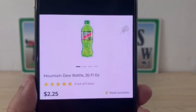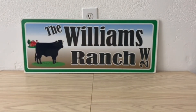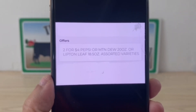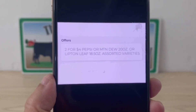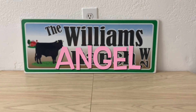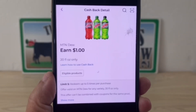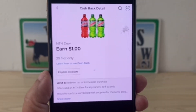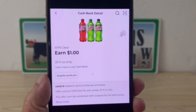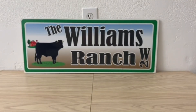Next we have Mountain Dew 20 fluid ounce bottles at $2.25 each, but there's currently a Dollar General store offer of two for $4. You can pick up two or four. Going with two for $4, you pay $4 out of pocket, and for each bottle you purchase you get $1 cash back. So two bottles have a final price of $2, or four bottles for $4 — because you can redeem up to five times — making them $1 each.